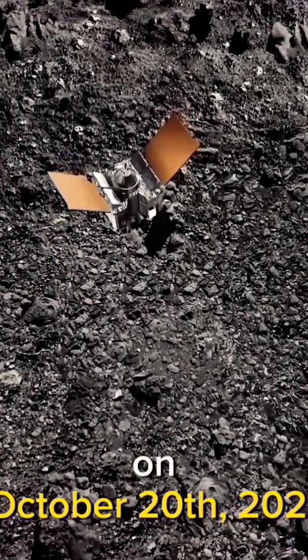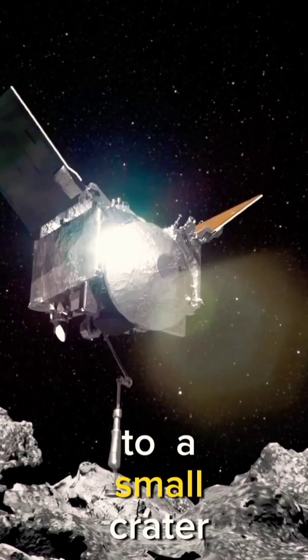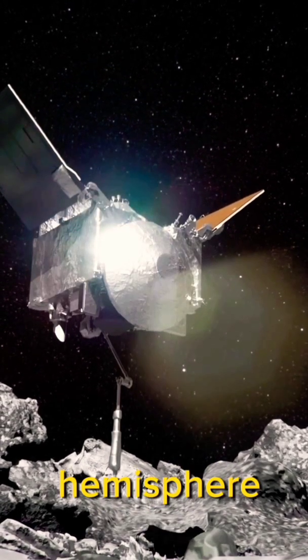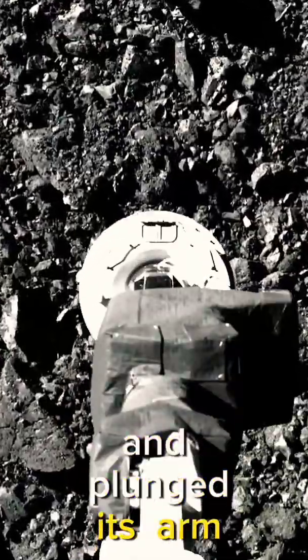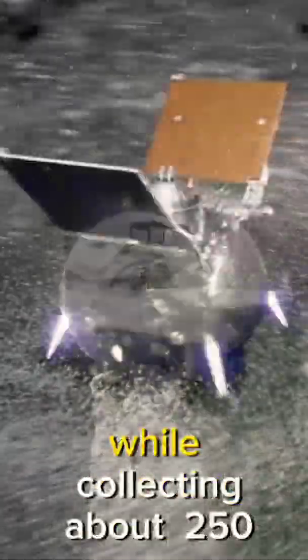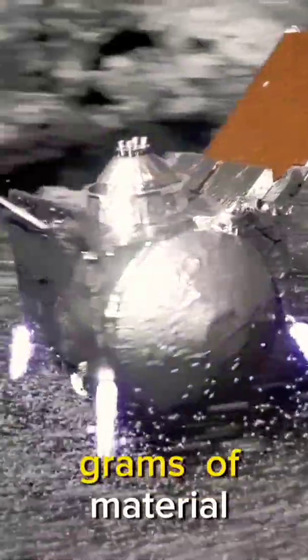On October 20, 2020, the spacecraft ventured to a small crater in the asteroid's northern hemisphere. It dodged jagged rocks and towering boulders and plunged its arm into the loose surface, excavating six tons of debris while collecting about 250 grams of material.